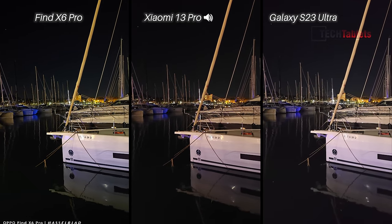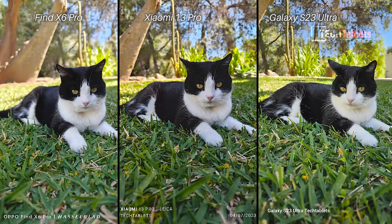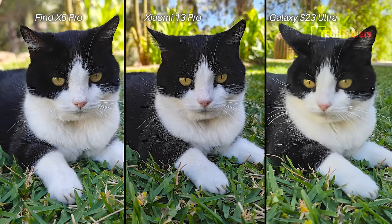Which one do you think is best? Let me know in the comments. Moving to stills — this shot of my cat Vera. I like the depth of field and background blur of the Find X6 Pro; I think it's the best shot here. When you zoom in, the Xiaomi's 13 Pro looks over-processed with the blacks in her fur looking a little artificial. The S23 Ultra had shutter lag — Vera moved — but that's just how it came out.